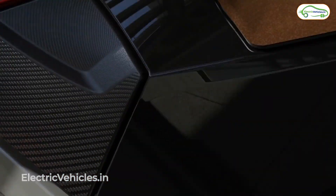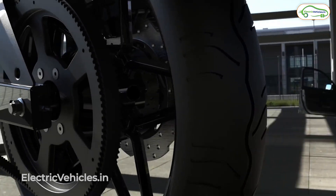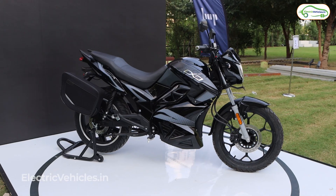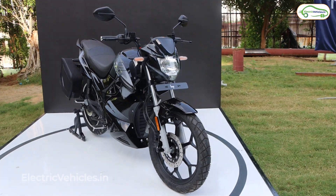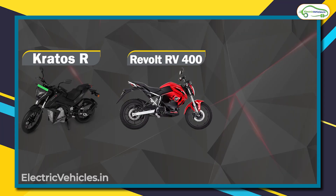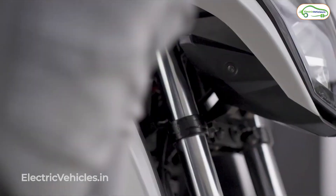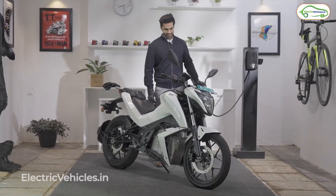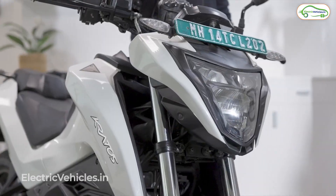Hello everyone, if you are in the market looking for an electric motorcycle to buy, then in this video we'll be comparing three models that you could consider. We are not counting the Hop Electric OXO model in this video — that will be covered separately. In this video we'll talk about Kratos R, Revolt RV 400, and Oban Road, comparing them across about a dozen parameters so you can decide which specification appeals to you the most.